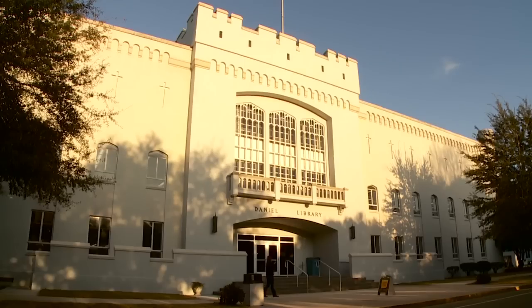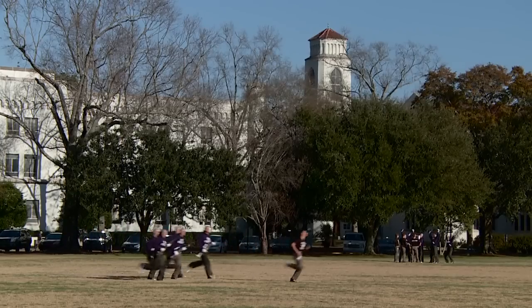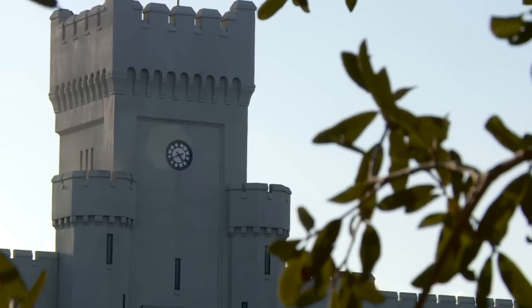The Guaranteed Energy Performance Contract is one of the best projects that a university could undertake. My name is Cadet Andrew Guthrie and welcome to the Citadel. The institution is able to receive state-of-the-art equipment. You receive the energy savings, and we utilize those savings to pay our debt service on the $4.7 million expenditure.